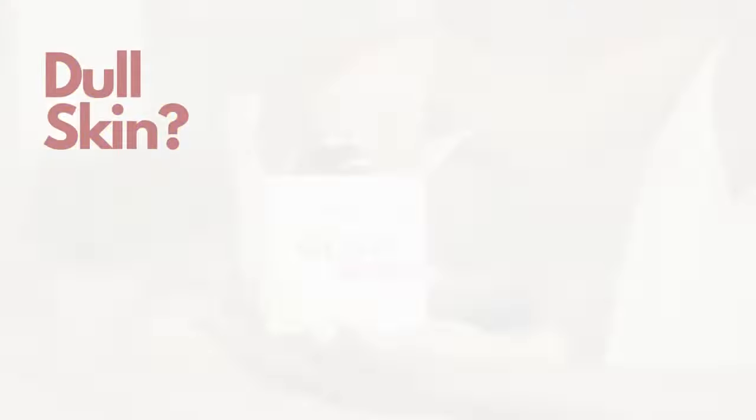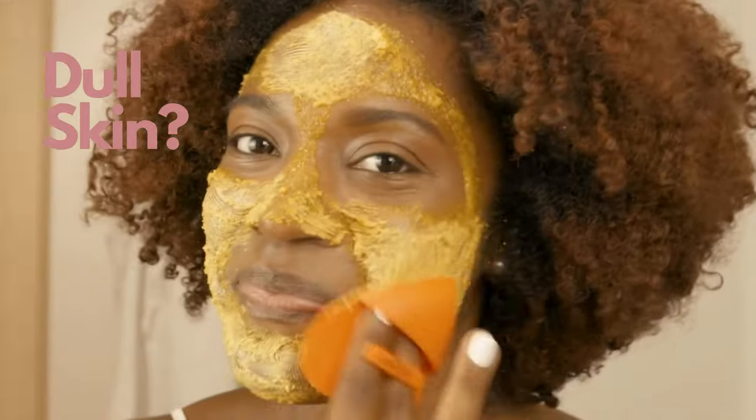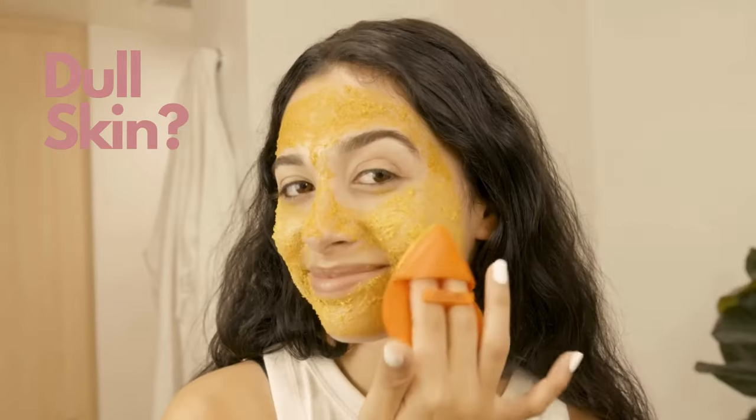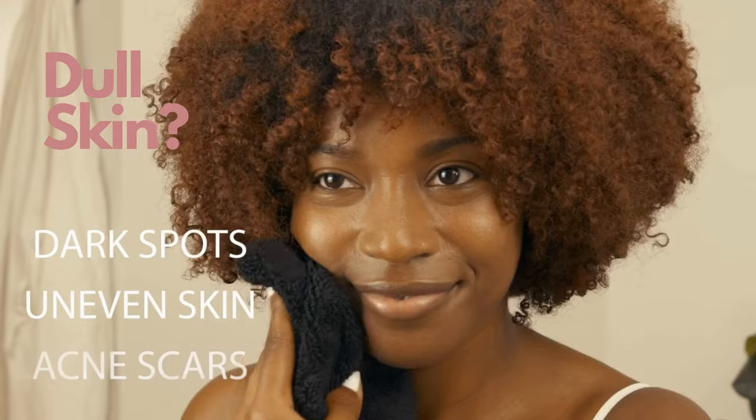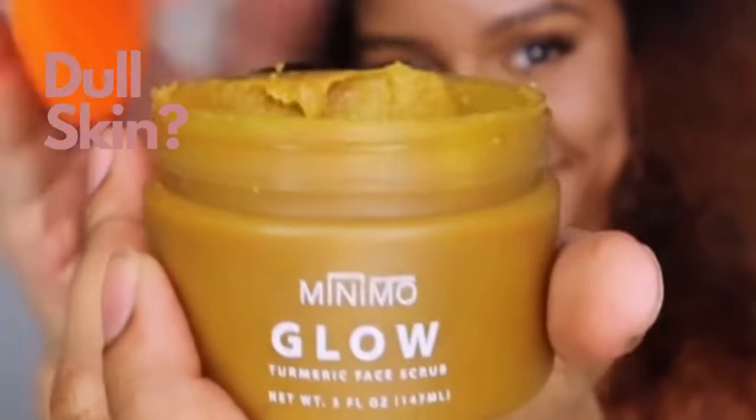Dull skin? Then it's time for you to try Minimo Skin Essentials. The Minimo Glow has natural ingredients that give you that sun-kissed complexion you're craving. Say goodbye to all those skincare products that don't even work, because now Minimo has everything you need to make your skin actually glow.